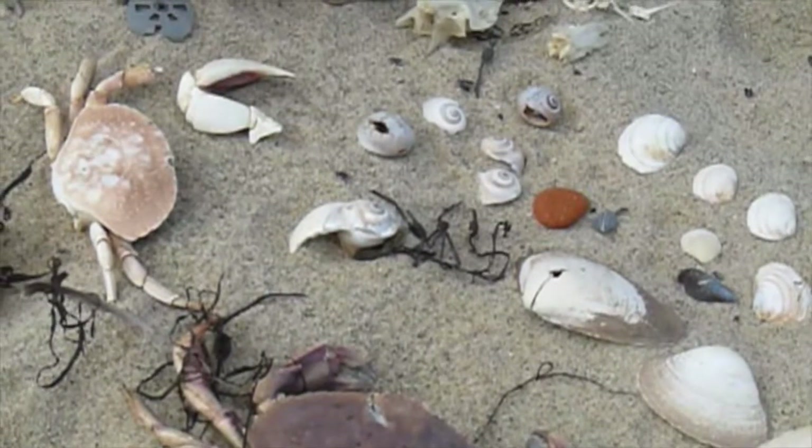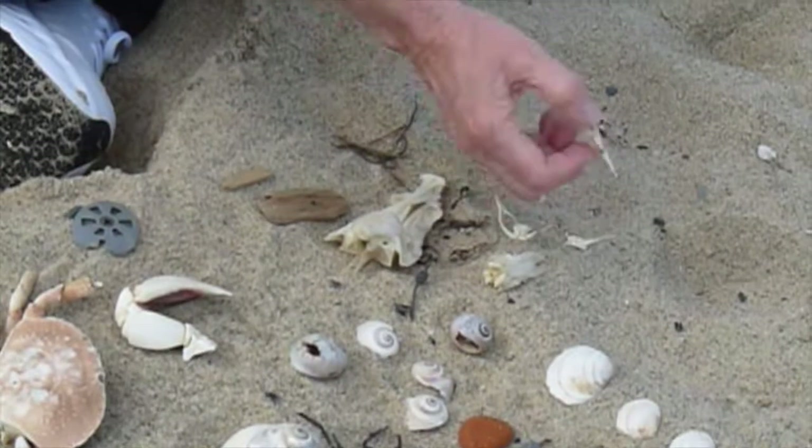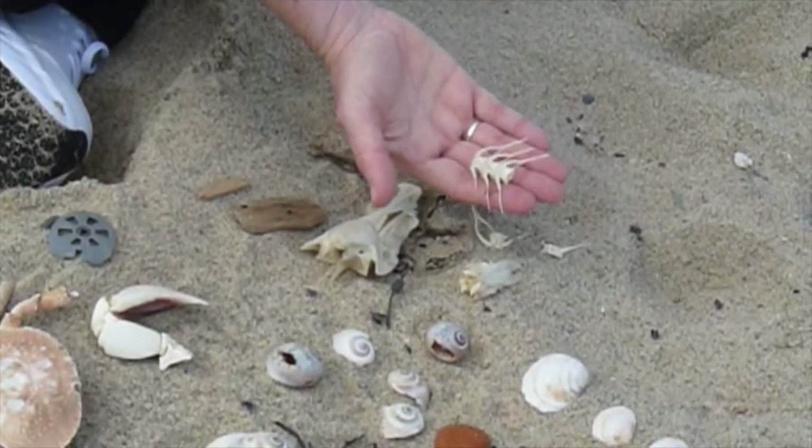We've got some driftwood, and a lot of fish bones too. Here you can see the vertebrae.